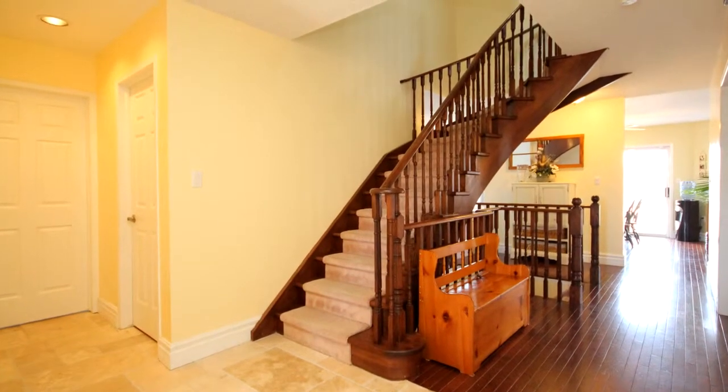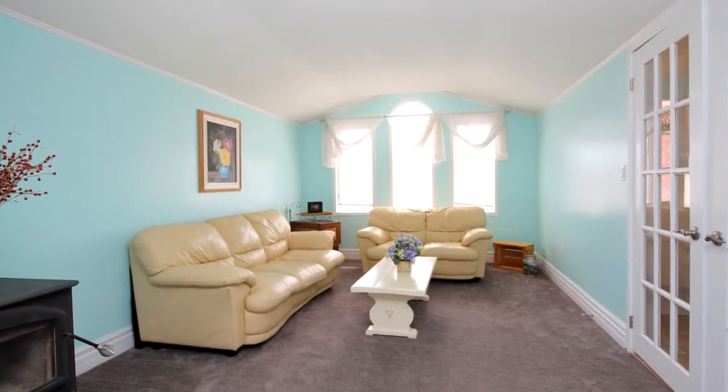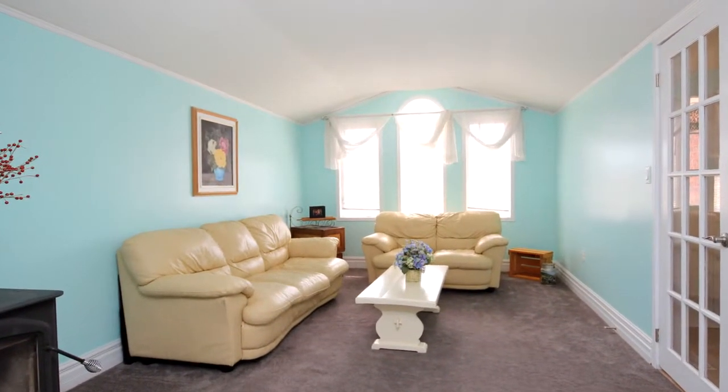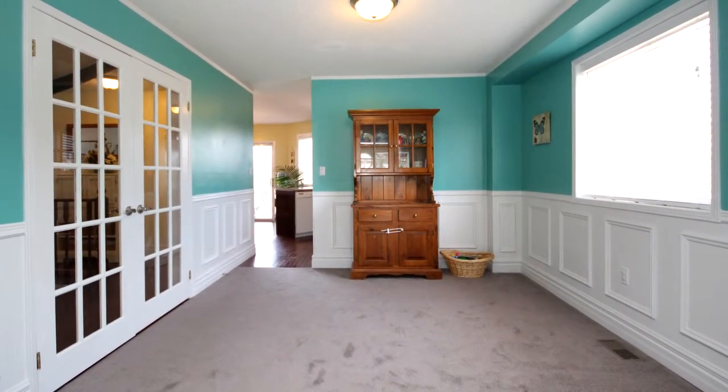3,553 square feet of finished living space boasts hardwood floors, five bathrooms, three gas fireplaces, wood stove, new hardwood in four bedrooms, fresh paint, garage access in the mudroom, and great curb appeal.